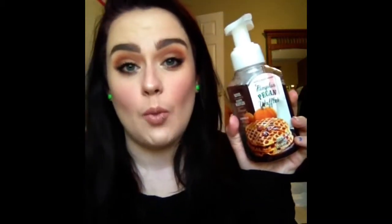My favorite scent of the month is the Pumpkin Pecan Waffle scent from Bath and Body Works. If you have never smelled this, you need to go do it. I was not a big fan of this scent last year when they had it, but for some reason this year I am all about it. I have candles, I've got the portable scent thing in my car, I've got the soaps — it's a little ridiculous.